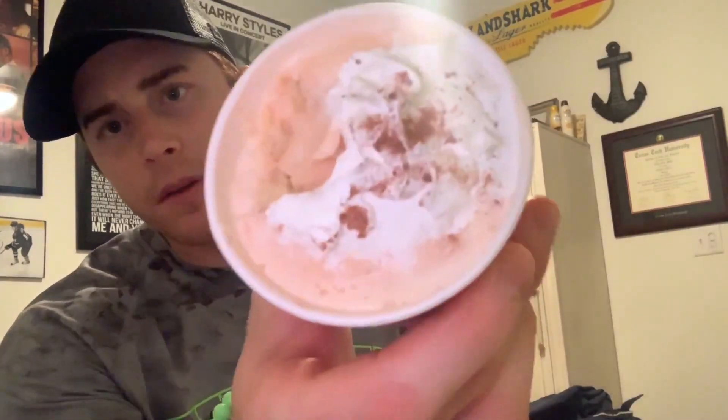Third item — the infamous DQ Blizzard. I think they call it a pumpkin pie blizzard. It's got whipped cream and nutmeg on top. This is the perfect fall dessert. We are wrapping up today's fall-themed pumpkin cheat day. It is 11:23 and I'm just going to watch some Netflix.